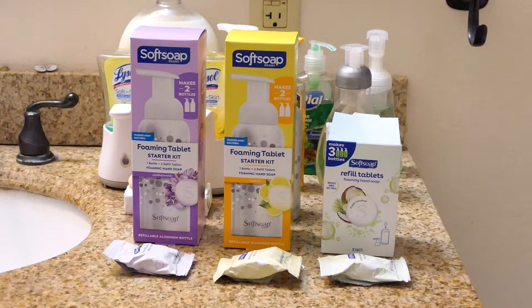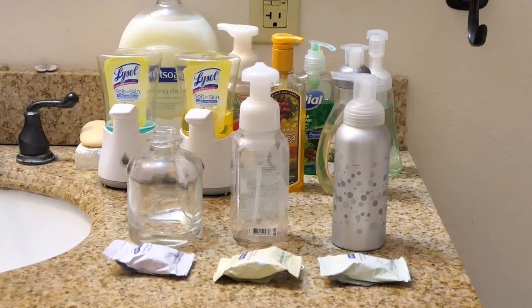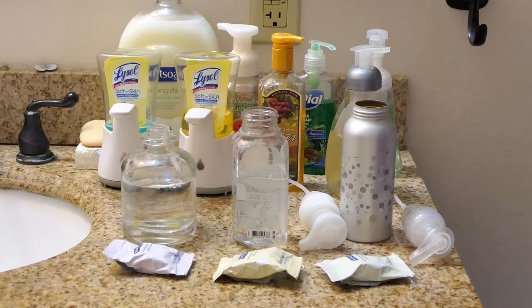I'm going to try the fresh coconut in Soft Soap's reusable aluminum dispenser, lemon fizz in this empty bottle, and I'll mix up some sparkling lavender so I can see how it smells. I put about eight ounces of water in each bottle. Now let's watch the fizzy magic.